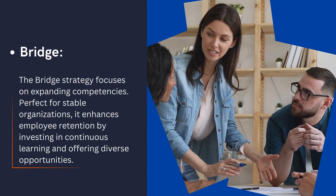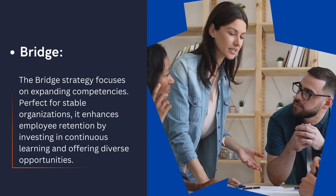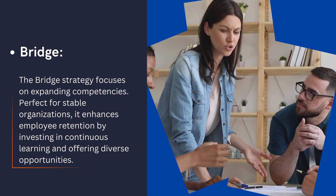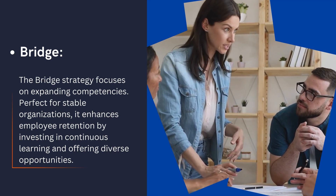Bridge. The bridge strategy focuses on expanding competencies. Perfect for stable organizations, it enhances employee retention by investing in continuous learning and offering diverse opportunities.